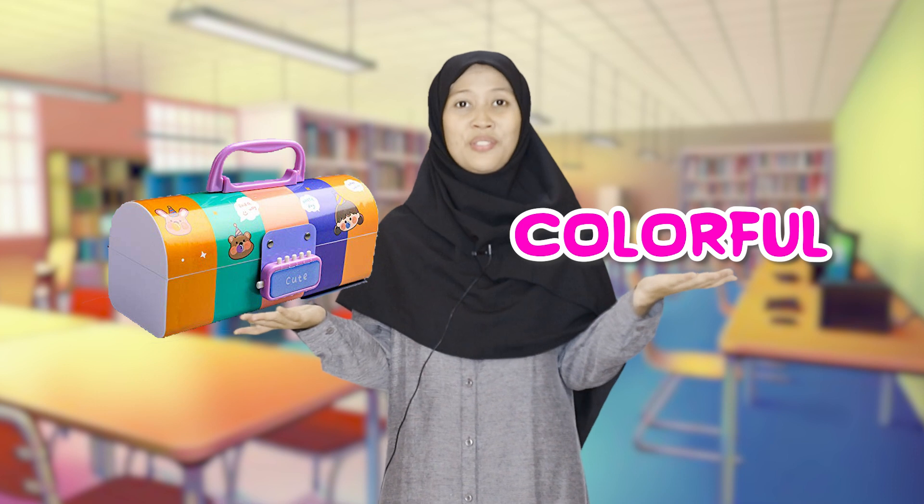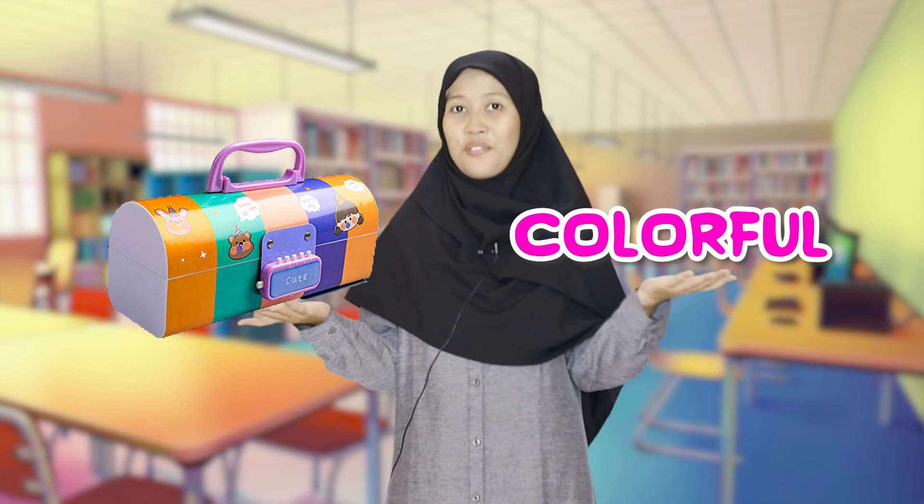This is a bag and the color is pink — bag, pink. This is a pencil case and the color is brown — pencil case, brown. This is a pencil case and the color is colorful — pencil case, colorful. This is a pencil case and the color is red — pencil case, red.